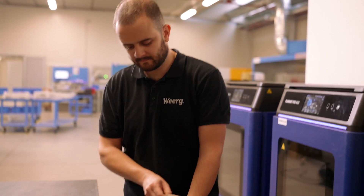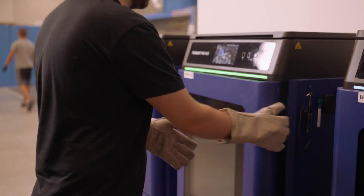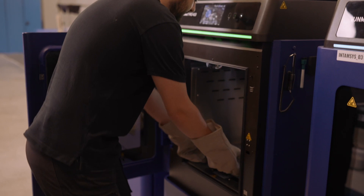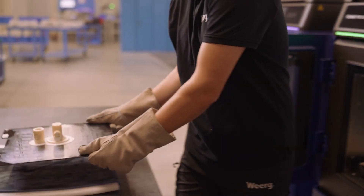Last summer I started to look into high performance and high temperature materials that really cannot be processed properly with other technologies. The Intamsys machine stood out due to the large build size, which is really an enabler for us, and also the wide variety of materials that are already plug-and-play developed with all the process parameters.